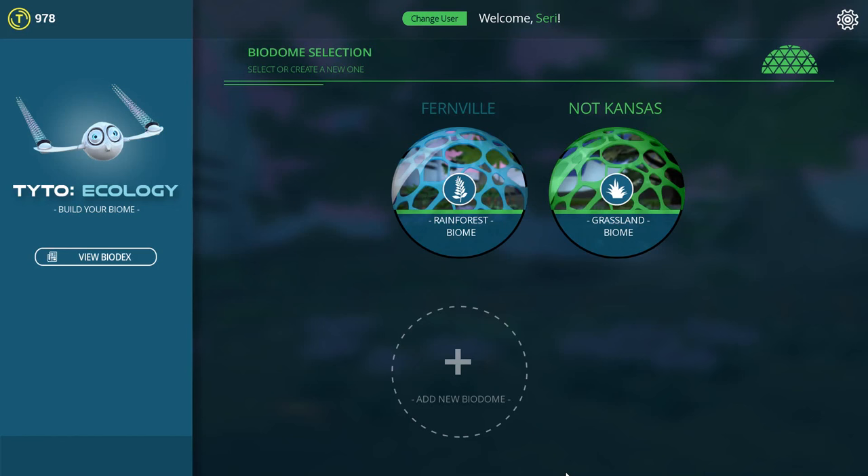Hello everyone and welcome back to Taito Ecology! Today we are diving into our two biomes and I'm kind of in the mood to throw in some bigger predators. I'm excited to see what's going to go down, especially in Fernville where those predators are going to be bigger and more exotic, and also in Not Kansas where we're going to hopefully enjoy adding in some adorable garter snakes.